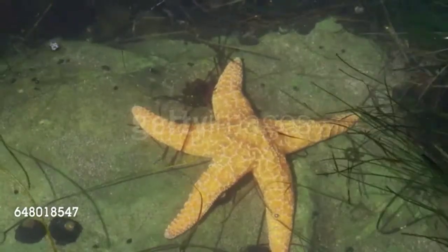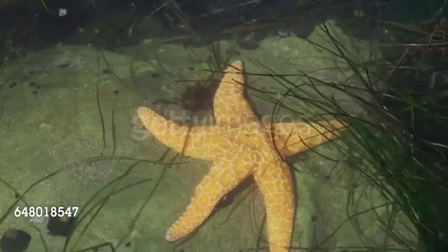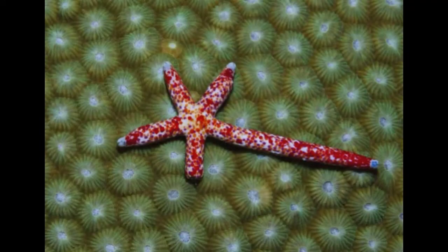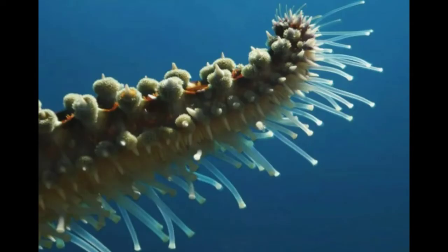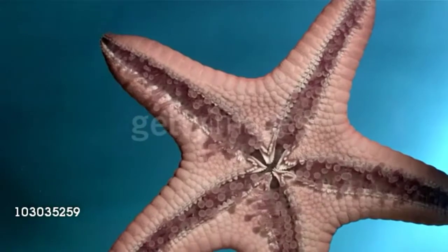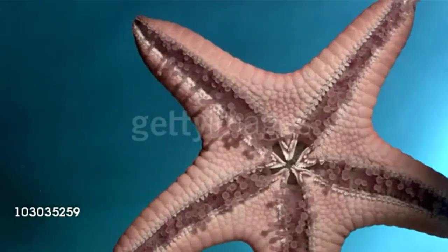Beyond their distinctive shape, sea stars are famous for their ability to regenerate limbs and in some cases entire bodies. They accomplish this by housing most of their vital organs in their arms. Some require the central body to be intact to regenerate, but a few species can grow an entirely new sea star just from a portion of a severed limb.